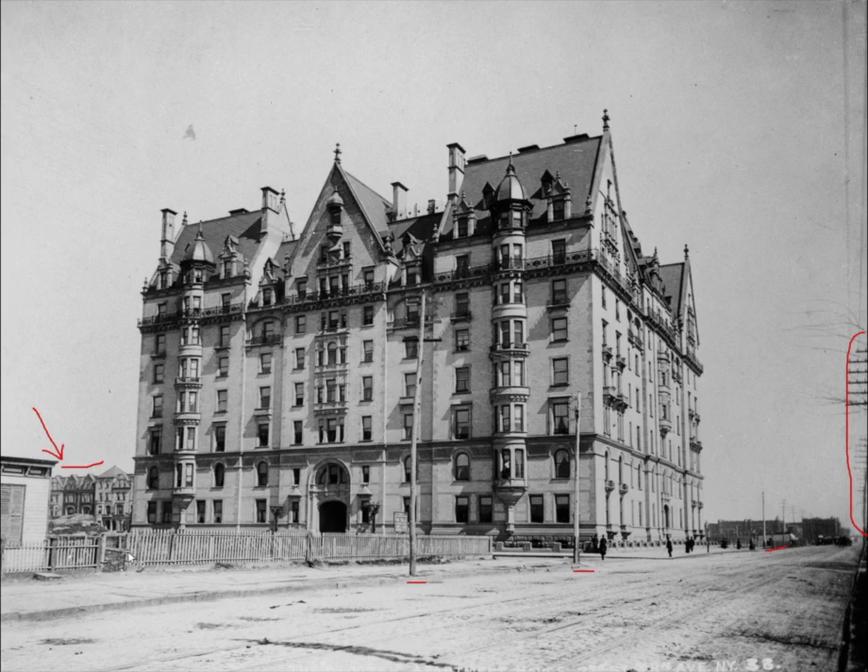The first impression that anyone gets when looking at the Dakota is the massive width of the building — over 200 feet wide on the south side. The next impression is the massive height. In the late 1800s, especially before steel frame construction began, a building of this height was quite rare. There are seven stories, plus another two full stories under the roof, and dormer windows for the rooms located in the attic.